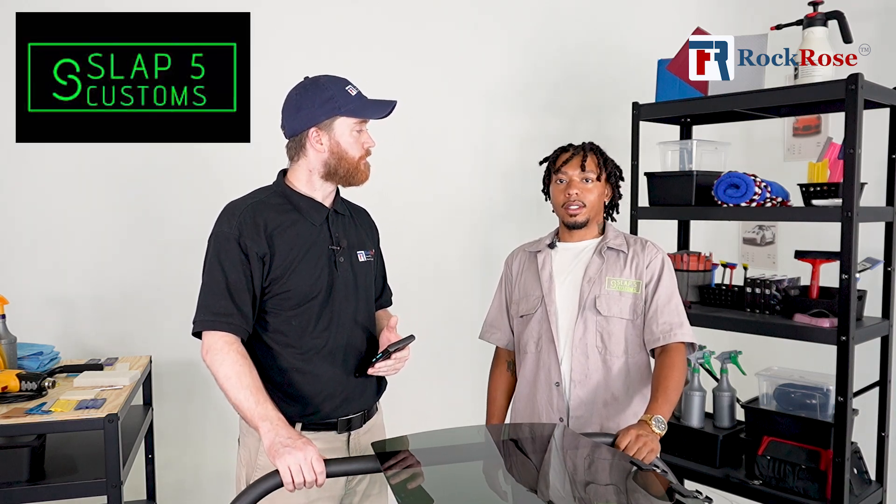Would you like to shout out maybe your business address where you're located so everybody viewing can find you? Sure. I'm Philip with Slap5 Customs. We're a mobile tint company all around Corpus, so we'll come right to you and get it done for you. If you want to reach us, you can reach us at slap5customs.com. Awesome, Mr. Philip, we thank you for today. Thank you. Thank you, sir. Have a good one, guys.